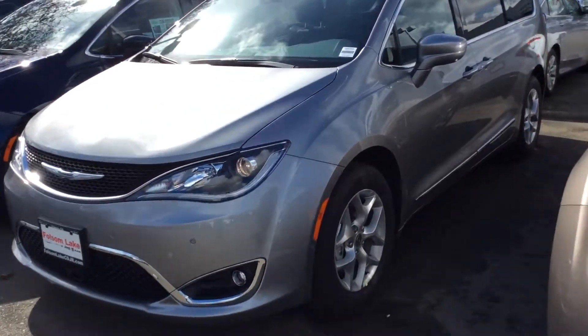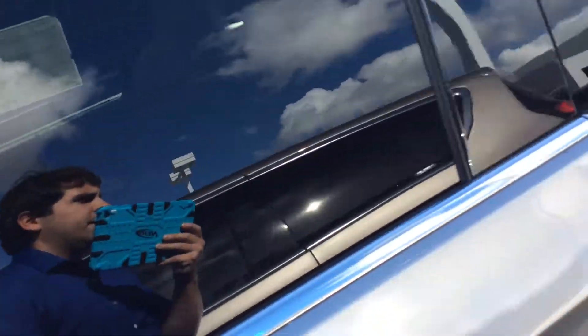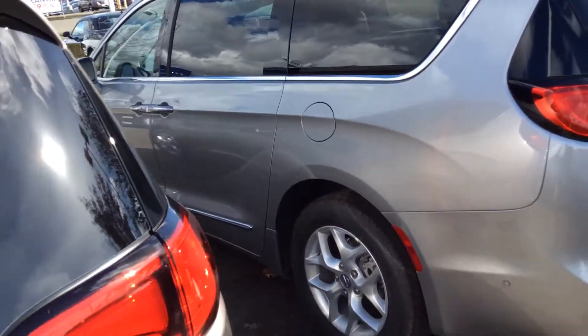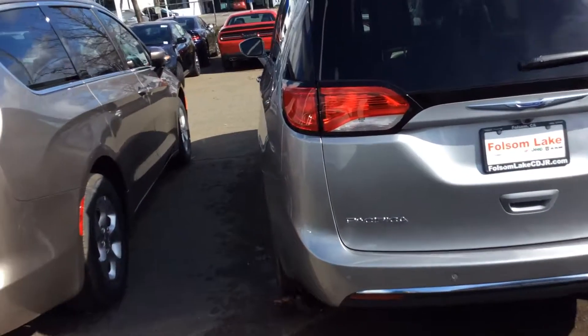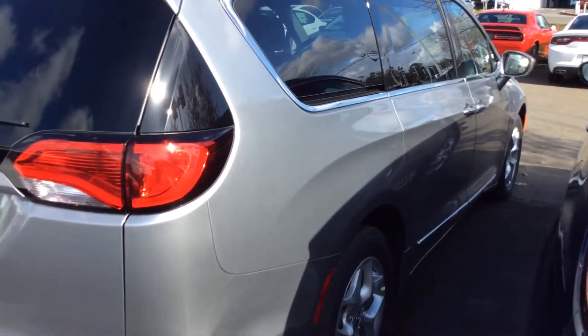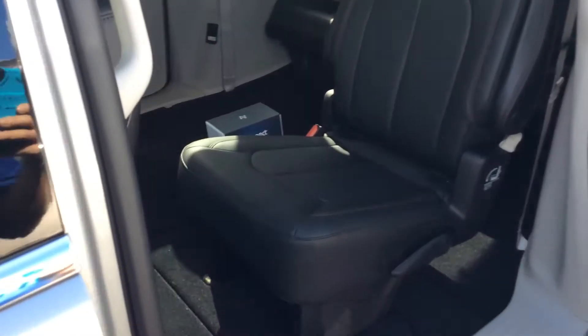Sorry about the camera angles and lighting — we have tight quarters over here. We're getting a lot of new inventory. As you can see, it's a beautiful vehicle, automatic — you can't beat that.